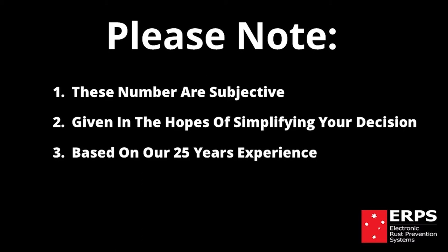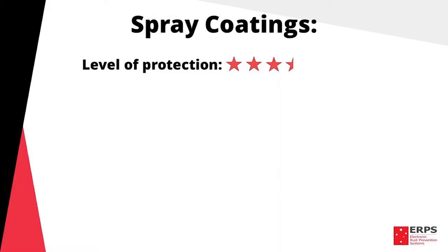Our verdict on spray coatings overall. Level of protection: three and a half stars, as they do protect against both structural and surface rust, however do not cover the entire vehicle and often leave many areas that can't be reached without protection.